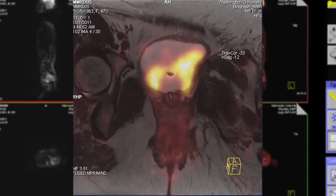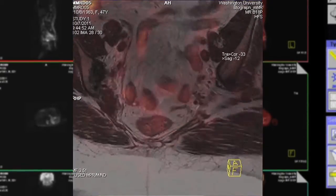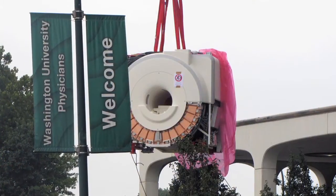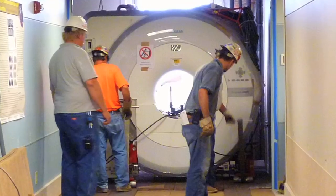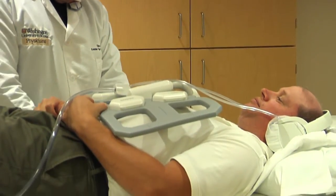In children, PET MRI offers a major advantage over PET CT. By substituting the MRI, you could reduce the radiation dose to the child by half. So we think it could potentially replace PET CT in many pediatric patients and many young adults. This is the only hospital-based PET MRI scanner in the country, which gives us a real opportunity to kick the tires and figure out what this thing can do.